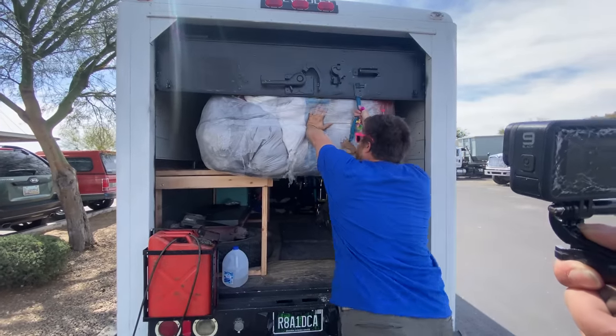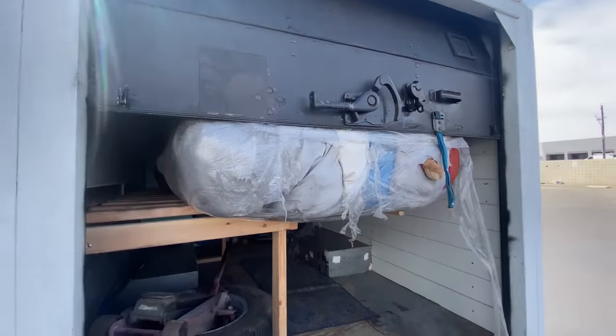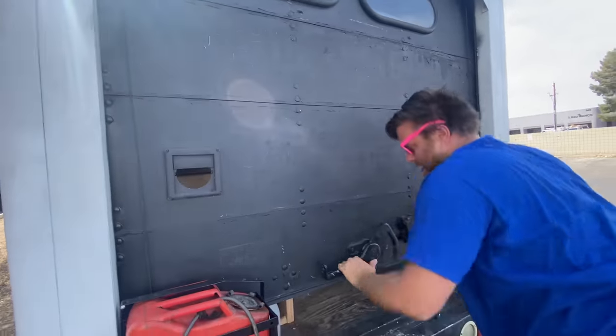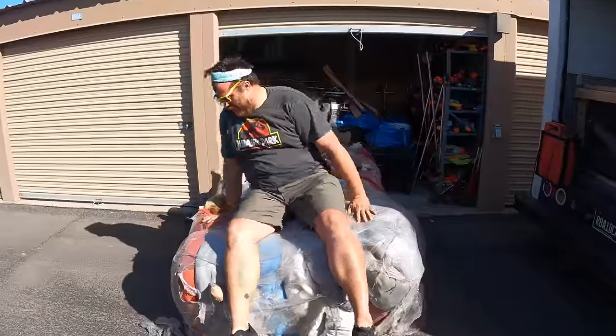If I close it all the way, I might have a hard time getting it open. I'm gonna have a hard time getting that open tomorrow, but it's fine. Here's the thing about this giant bundle of plush from the Goodwill bins.